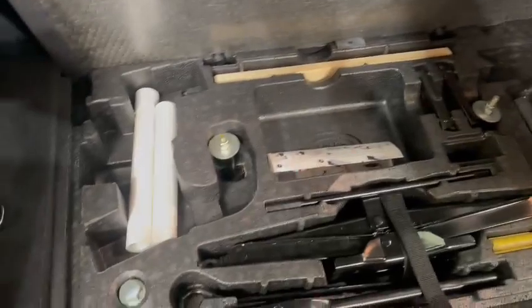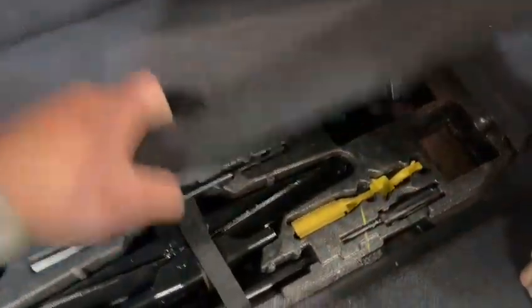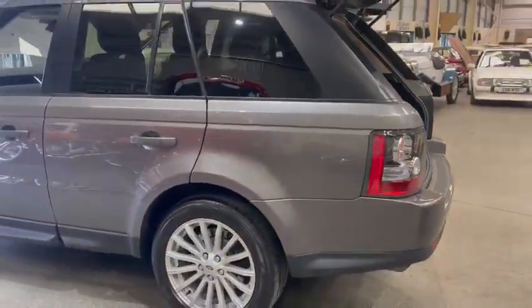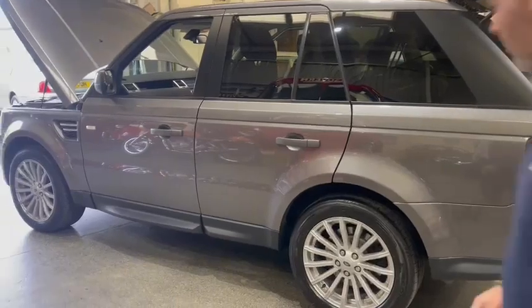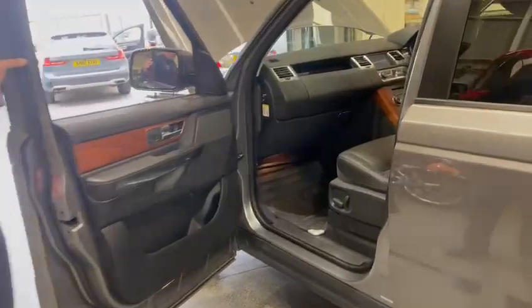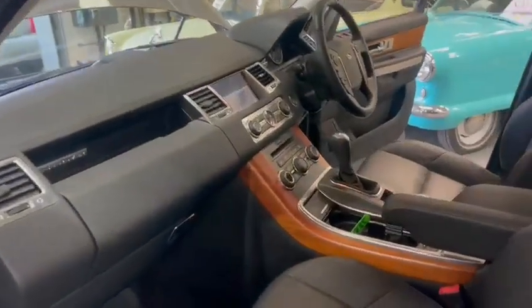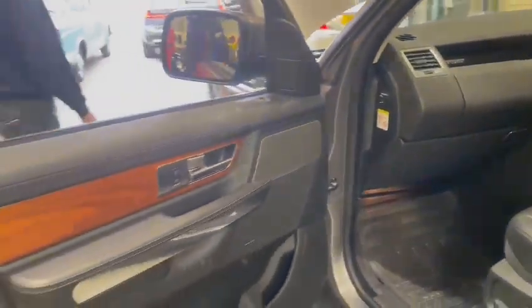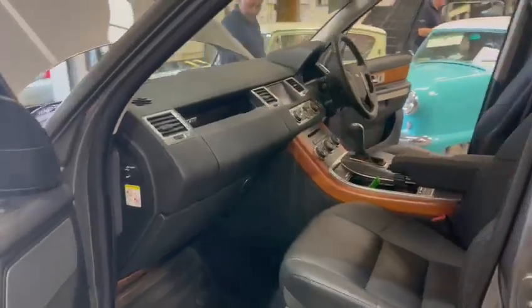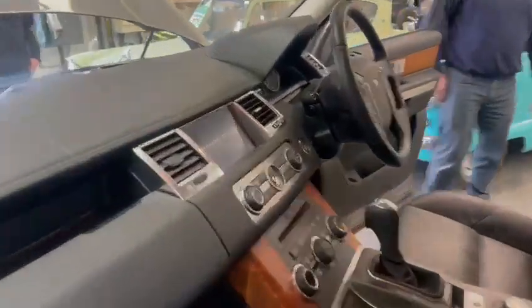27,000 miles, one owner, full history — what more do you want? Condition wise it's close to that Evo really, I can't actually spot a mark on it. Lovely leather seats, none of that shiny glossiness — still got the matte finish. You can almost say it's like brand new to be honest, it's not far off. Lovely centre console as well.